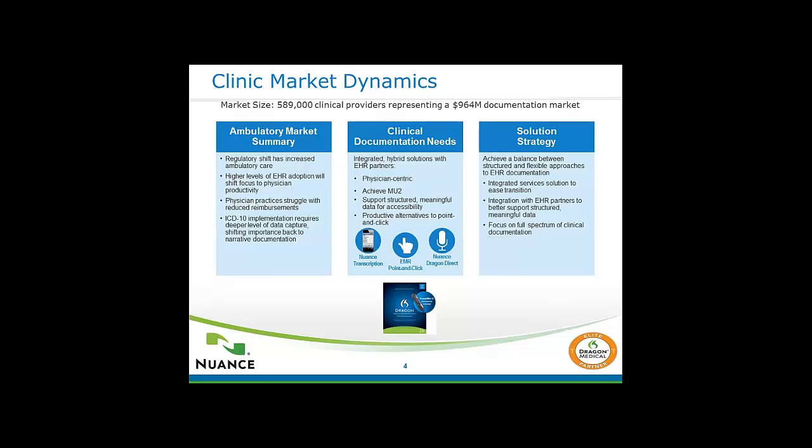These are some images on the dynamics going on in a medical practice today. The first image on the left summarizes that there is more regulation, you're working harder than ever before, and you're seeing reduced reimbursements. The middle slide shows we have a way to offer better supporting documentation so we can help you increase your reimbursements, as opposed to simply pointing and clicking in your EHR.